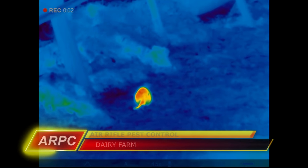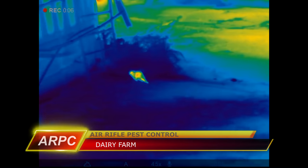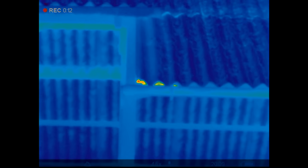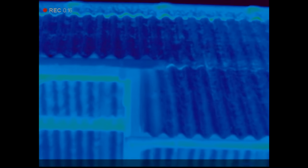The dairy farm has the odd rat running around now. You can see this one just run along the edge of a cattle barn, disappears inside, and I've managed to spot another one up on the rooftops. I've hit this farm very hard over the past couple of months, brought the numbers down quite a lot, and of course the warmer weather's coming — they're all going to bugger off into the fields.